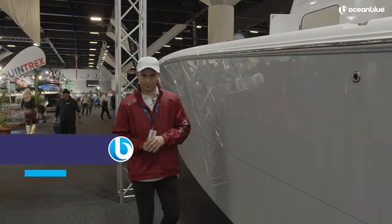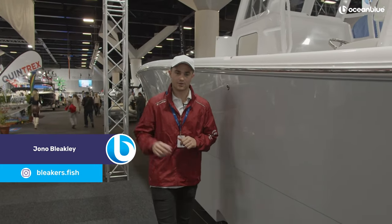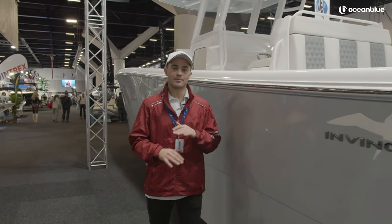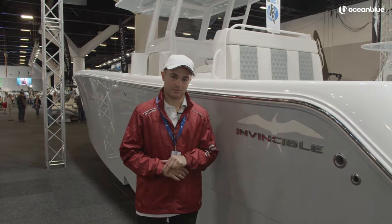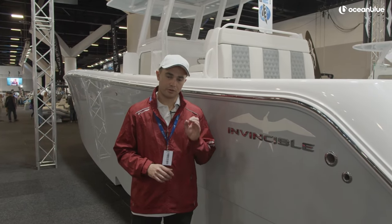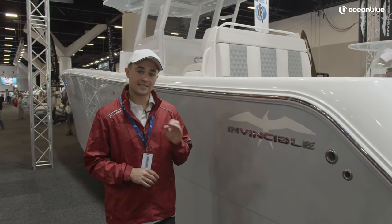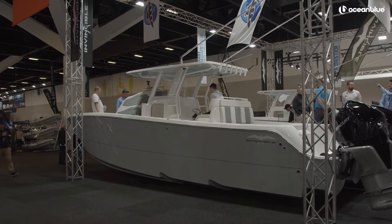G'day, it's Bleeckers here for Ocean Blue Fishing down at the Sydney International Boat Show. Whilst I'm only a stone's throw from Sydney Harbour, I think I'm in Florida because I'm standing next to one of the most impressive vessels on the market — the Invincible 33 Catamaran. To run me through a few of the finer details, I'm meeting up with Sam Walrock from Boat Monster, and he's going to show me why this boat is marketed as a serious fishing machine. Let's take a look.